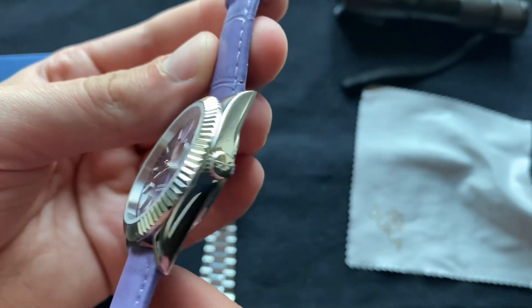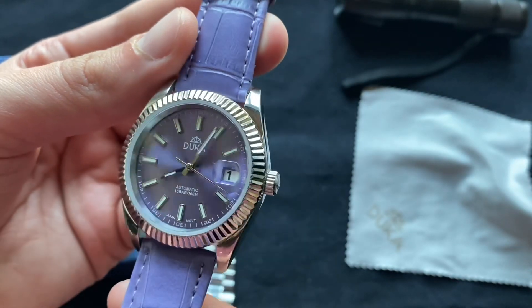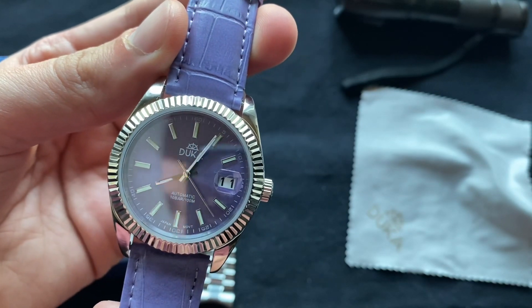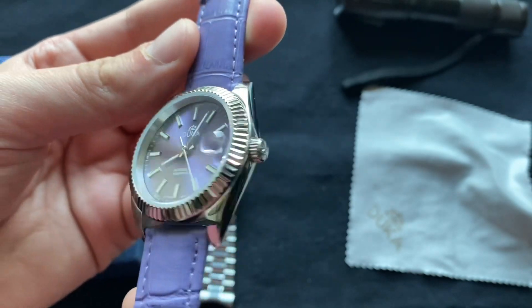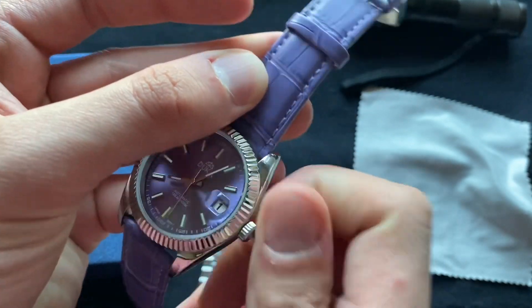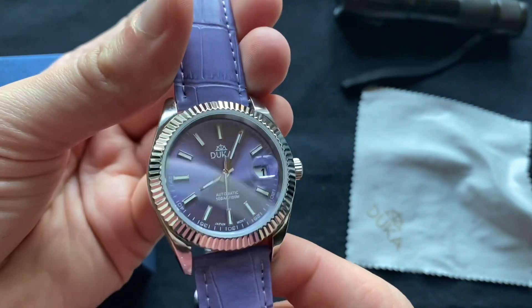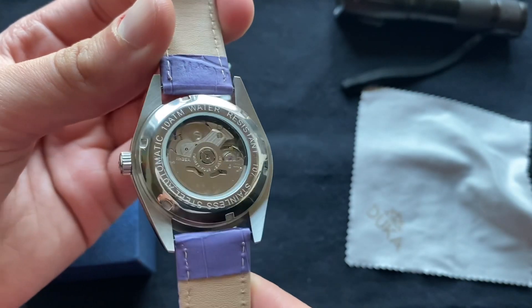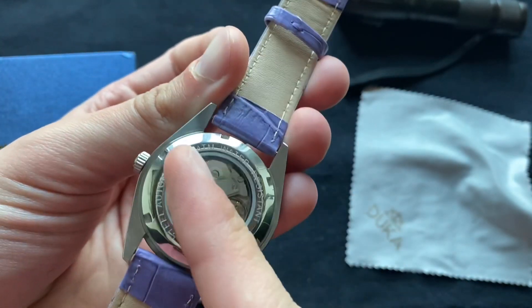The bezel is a little bit thick, but besides that it's not a huge deal. The cyclops works well and it's very legible. The crown is also a good size and it's screw-in, so water won't enter if you decide to take this in the ocean or anything like that. I wouldn't go diving with it, but it is 10 ATM, so that's a hundred meters water resistant.